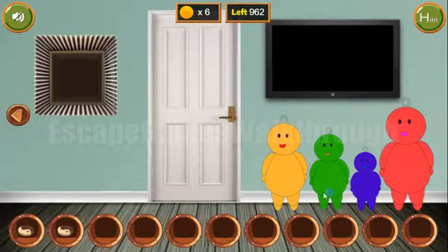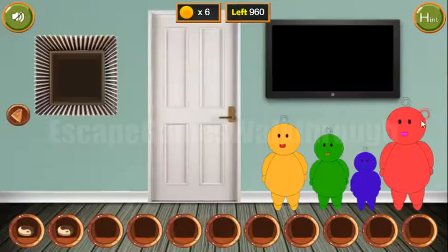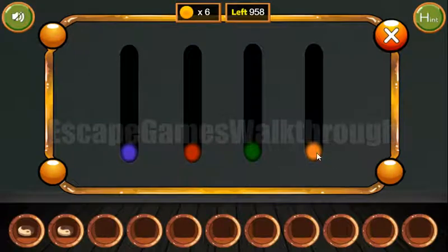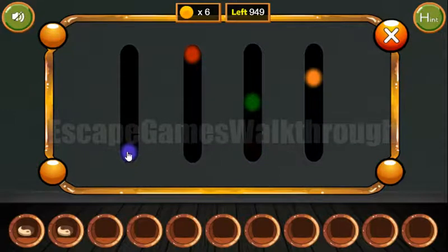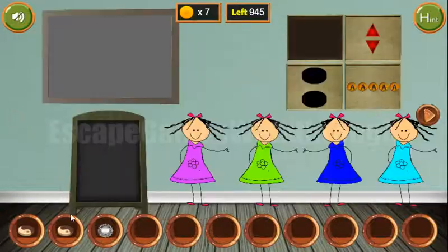Next, these four dolls are different colors, but let's look at sizes, not colors, and set the same sizes here. The tallest is red, then orange, then green, and the smallest is blue. We've got a plate and a coin.